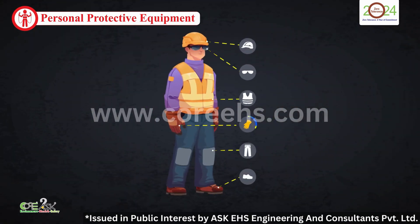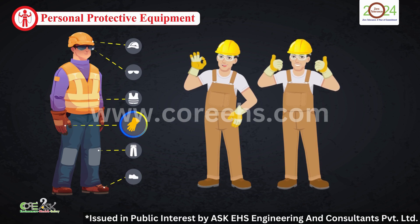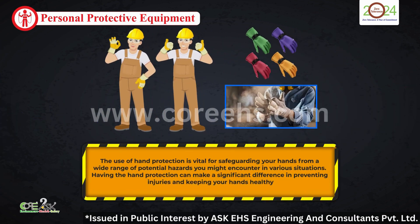Finally, hand protection. Gloves are vital for safeguarding your hands from cuts, burns, and chemical exposure. They're a simple yet effective way to prevent injuries.